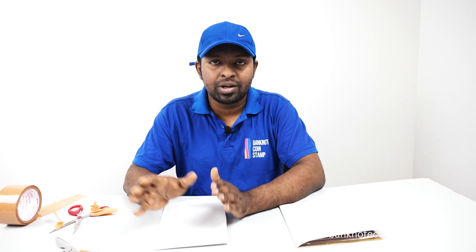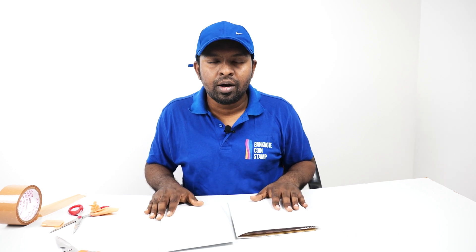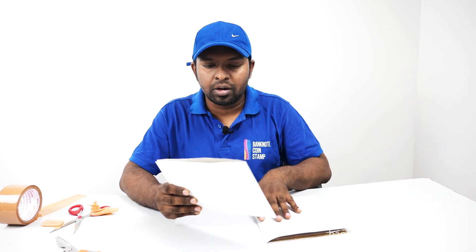Banknotecoinstamp.com is a website where you can book all your favorite banknotes, coins, and stamps. We have cash on delivery options inside India. So we have received these two particular orders right now and we are going to process them. Let's see the first order here and pack it up.